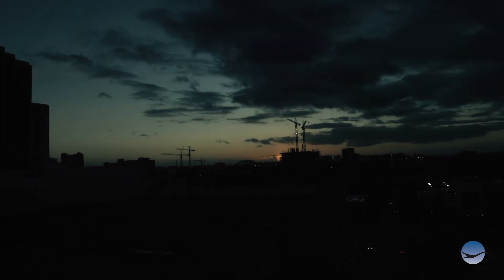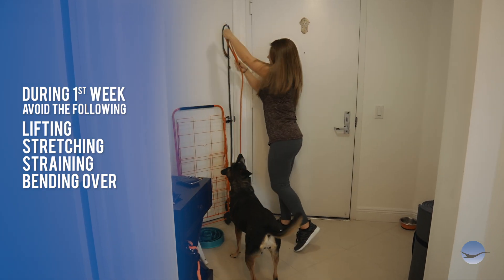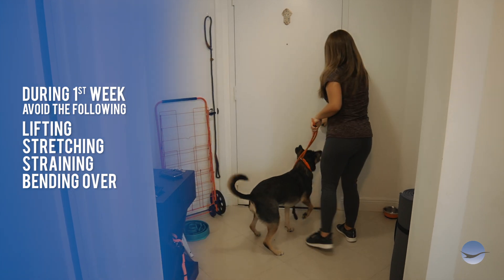While healing, avoid strenuous lifting, stretching, straining, or bending over during the first week post-surgery.